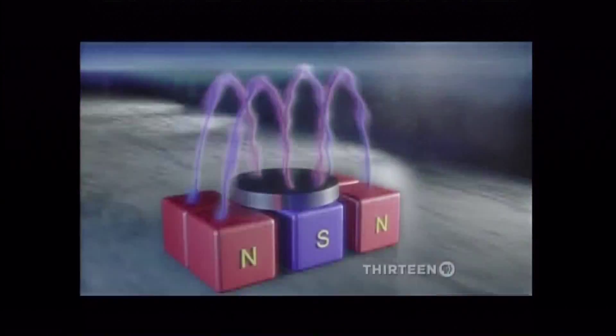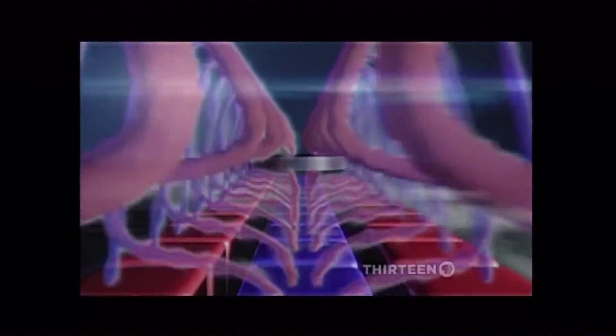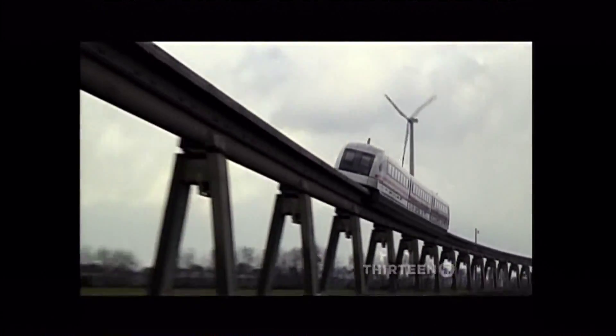A discovery that might change the world. Because studying shifts from three dimensions down to two could help make better superconductors. And better superconductors could mean more efficient magnetic trains, lower electricity bills, and faster computers.